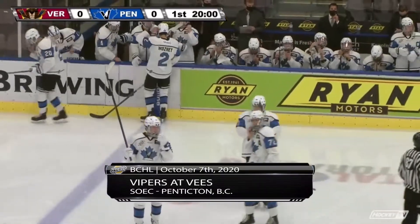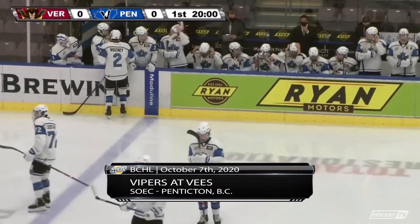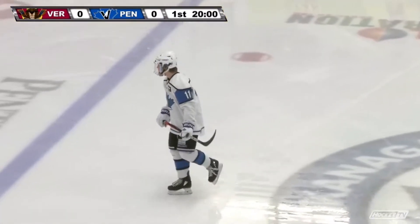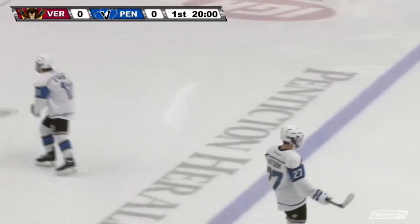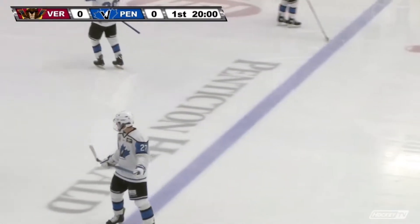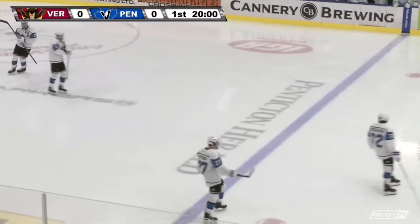Vipers will travel right to left across the radio in the dark blues with the yellow and red trim. The V's in their home white, the light blue and black trim going left to right. Your first period face-off tonight brought to you by Revolution RV — parts, service, storage, and insurance. Join the revolution with Revolution RV in Enderby.